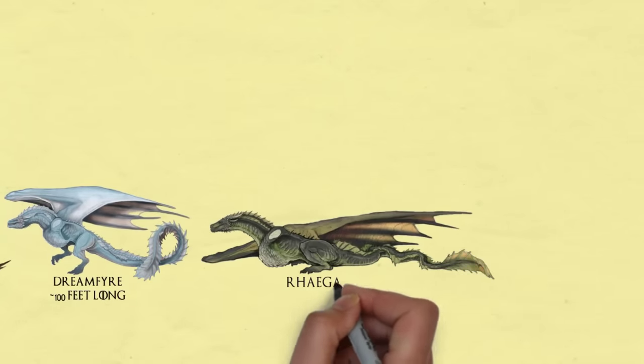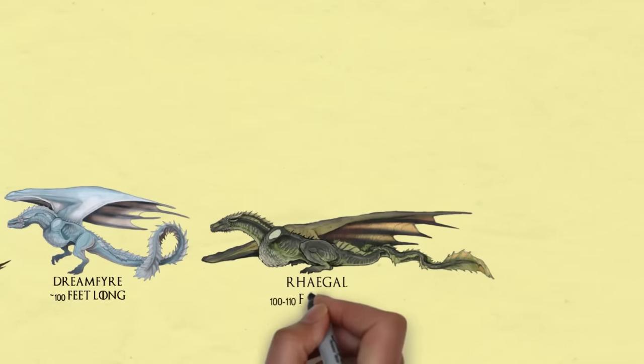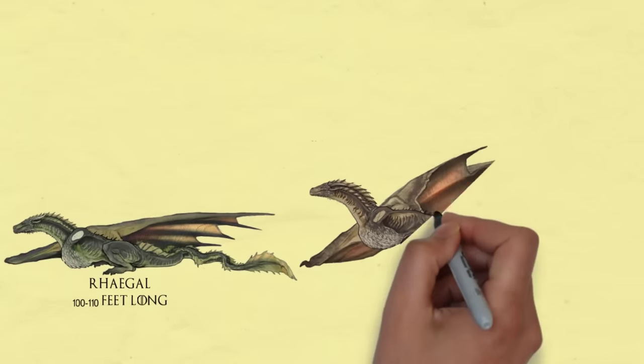Rhaegal. He is one of Daenerys's dragons from Game of Thrones. Here we see the bigger size that he was in — in the last episode he was ridden by Jon Snow.